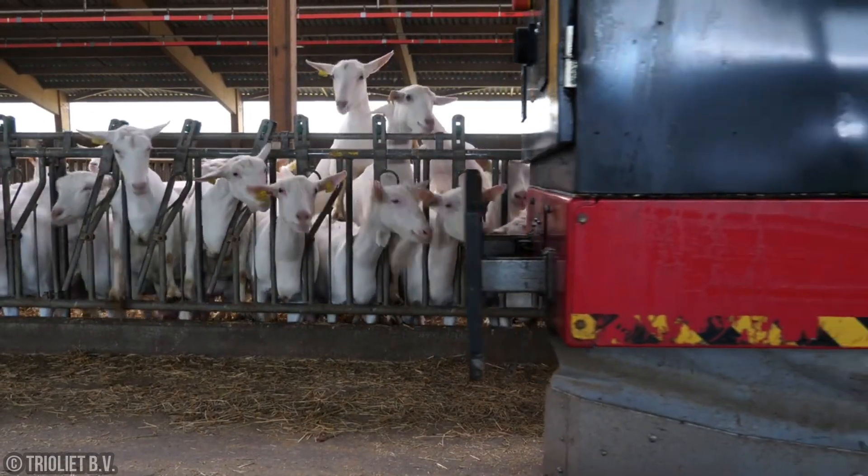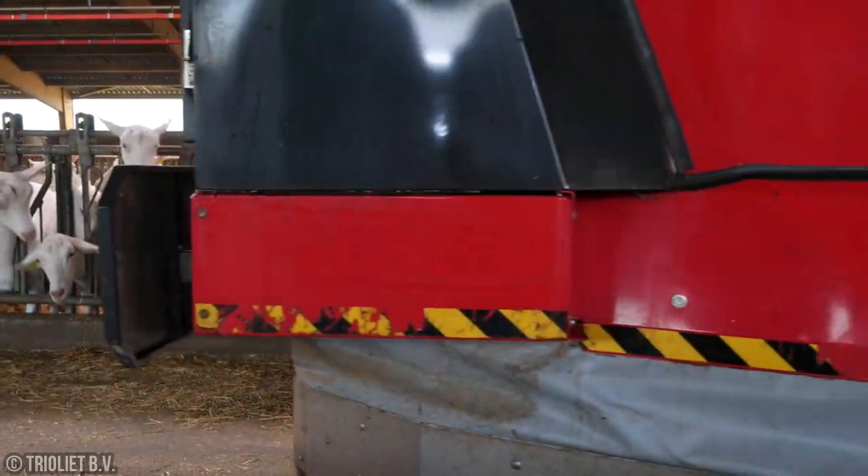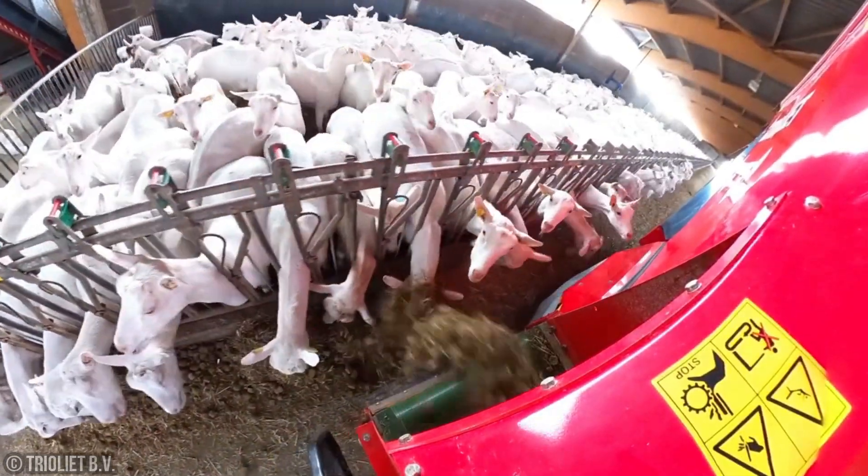With this dynamic duo, feeding time becomes a breeze, ensuring your animals get the nutrition they need without any fuss.